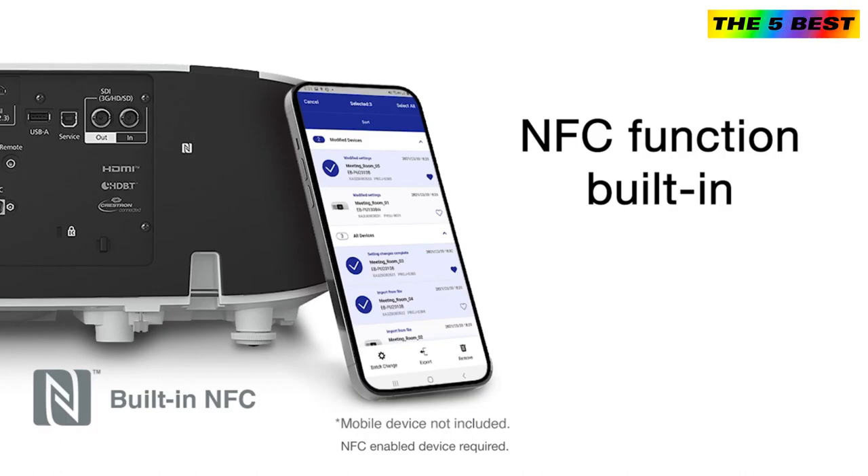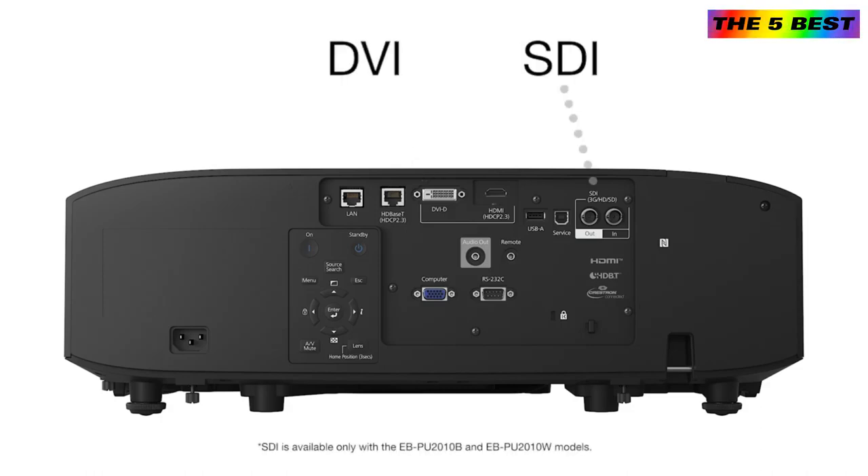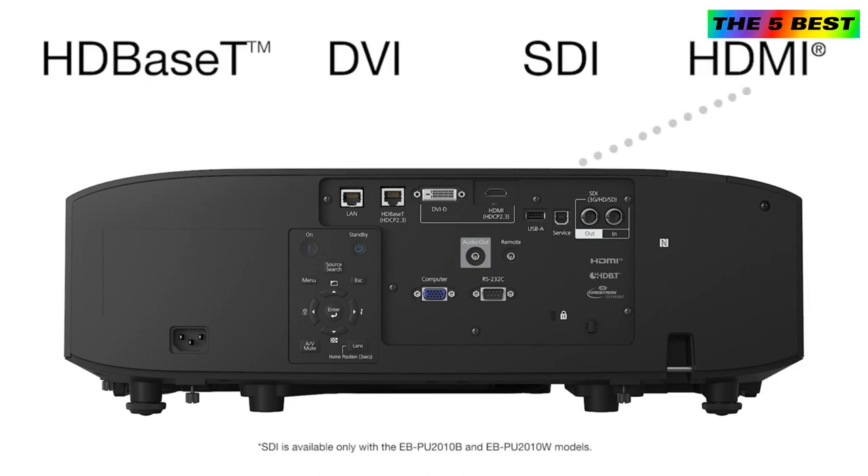A built-in NFC function helps reduce the time to install and commission multiple projectors. You can read and write settings with Epson's NFC app while the projector is still in its shipping carton. Wide lens shift and versatile connectivity includes DVI, SDI, HDBaseT, and HDMI inputs.